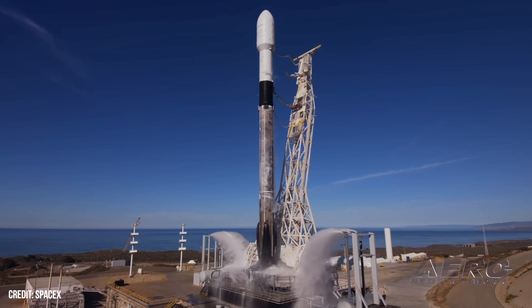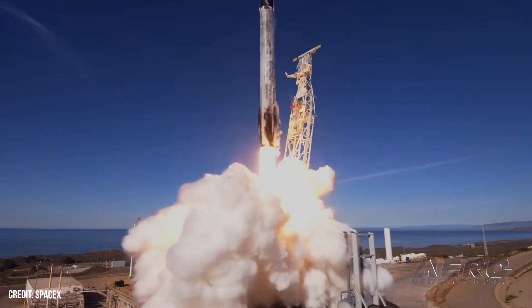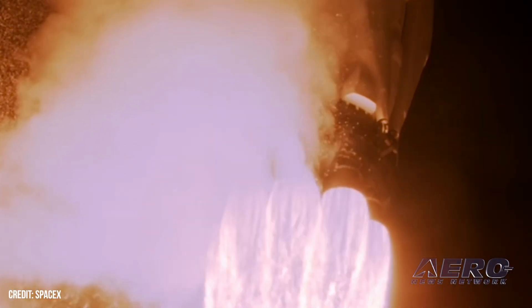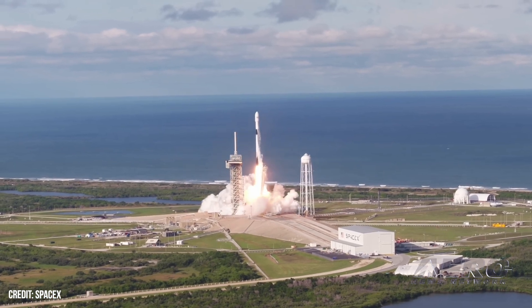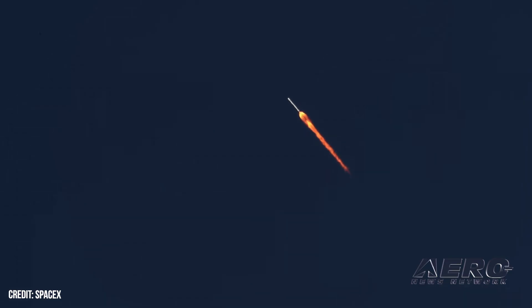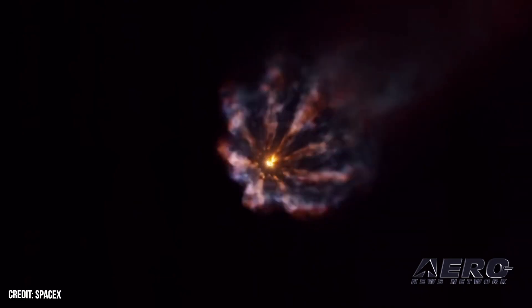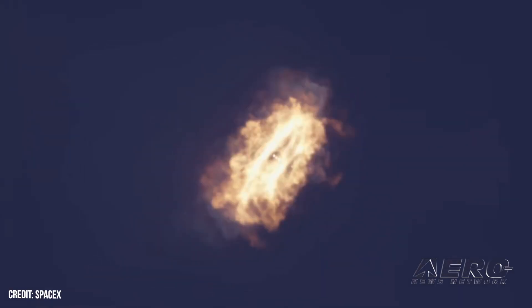FAA gives in and awards SpaceX more Falcon 9 ops. The FAA recently took the Air Force's advice and granted SpaceX a drastic increase in annual Falcon 9 operations out of Vandenberg Space Force Base. Now a draft environmental assessment allows Cape Canaveral operations to go from 50 to 120 per year. This redrafted environmental assessment also includes plans to build a brand new first-stage landing zone to support up to 34 vertical touchdowns annually. The rescheduled virtual public meeting will be held on May 8th and comments will remain open through May 15th.